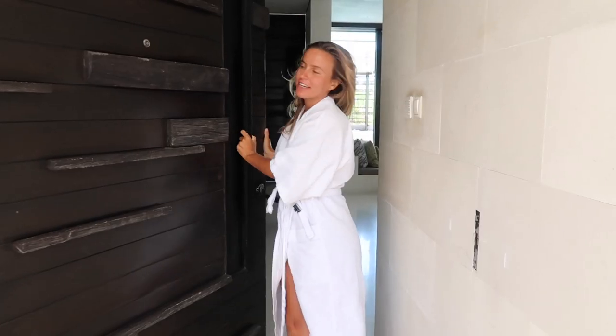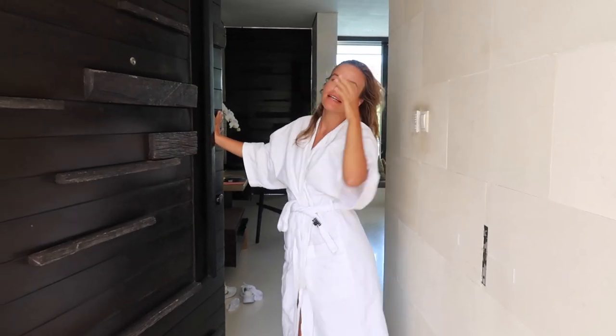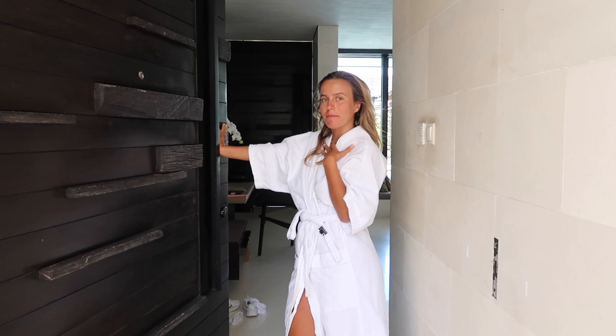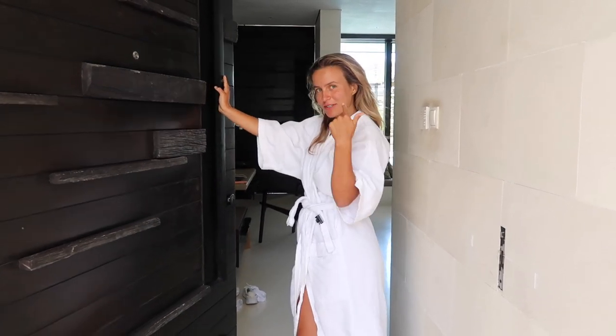Good morning! We are staying at Alila Villas in Uluwatu for two nights, and as you can see I'm already living my best life in my robe. I thought I'd give you a little tour of our villa. Do you want to come?